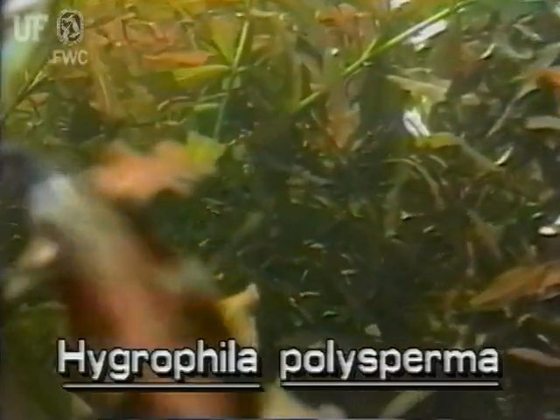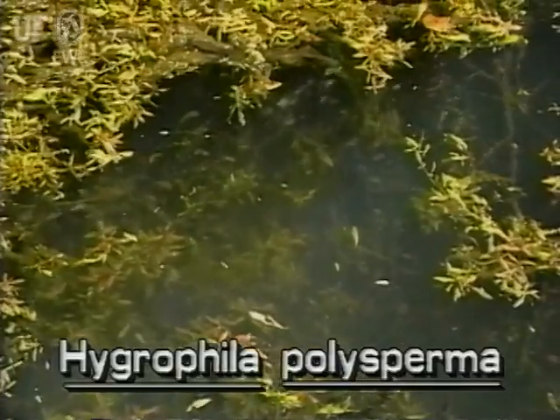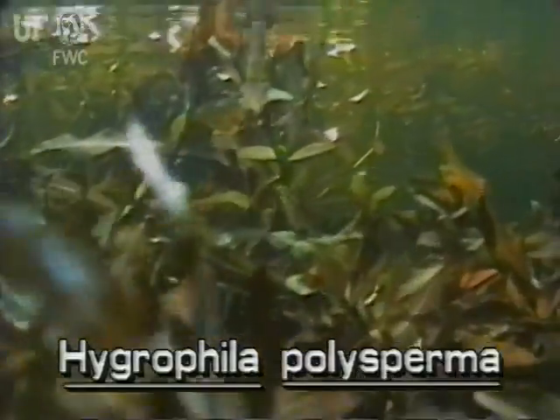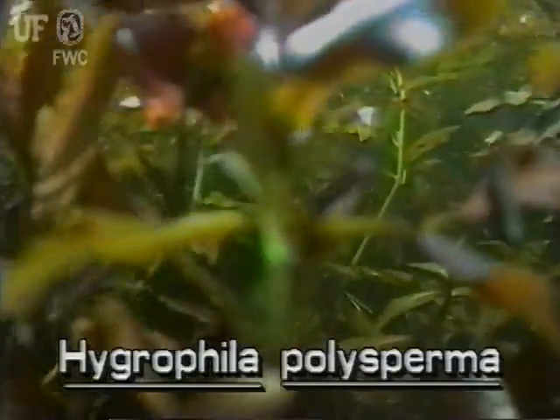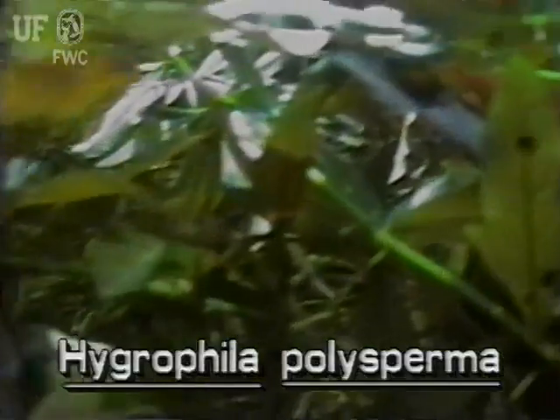The plant is rather small and may be found totally submersed or with some emersed leaves as well. East Indian Hygrophila may be found in streams and slowly moving waters of central and south Florida. It is prohibited in the state.